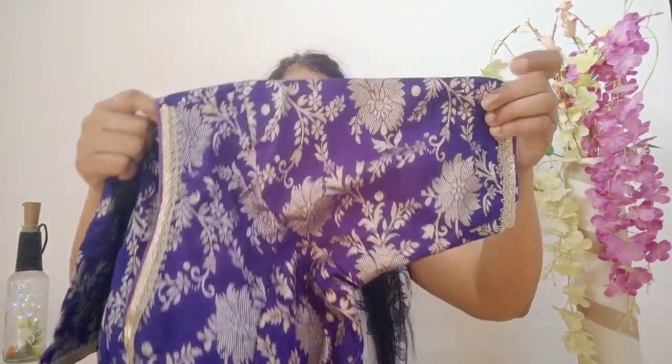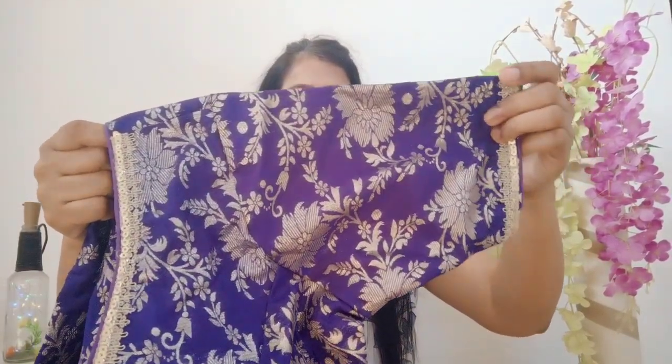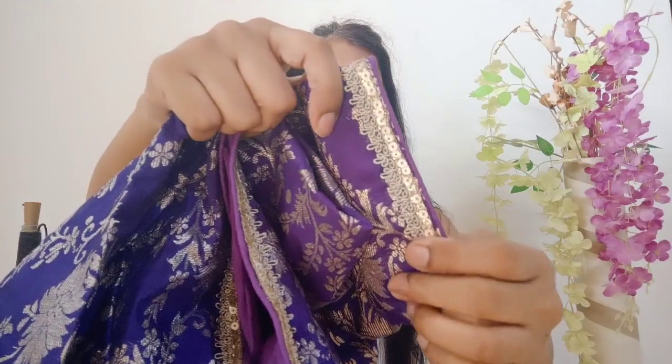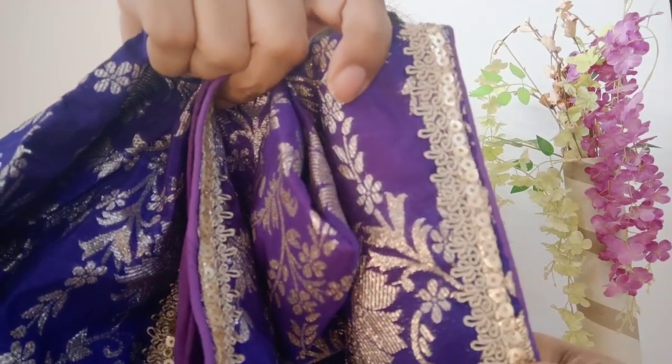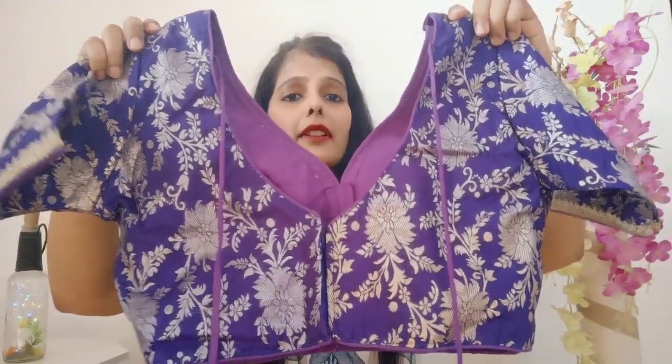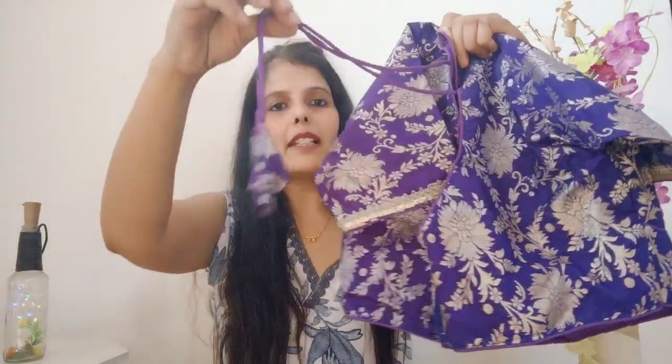Moving on to the next blouse — this is a silk blouse again with elbow sleeves. The sleeves have a lace bottom detail and the whole blouse has very beautiful detailing visible from the front. The blouse has a deep V-neck at the front and the back side is also a V-neck. It comes with a back hook closure, a dory and dory tassels. This is a beautiful gorgeous purple color blouse.